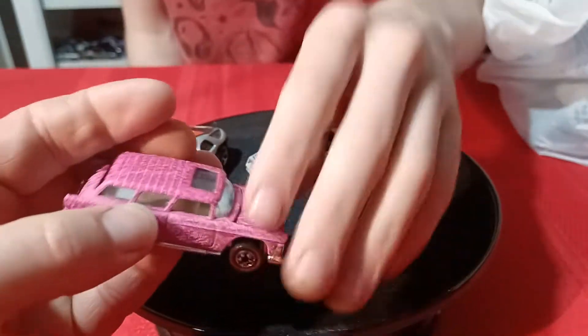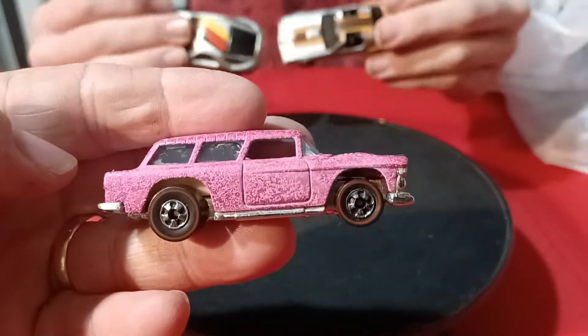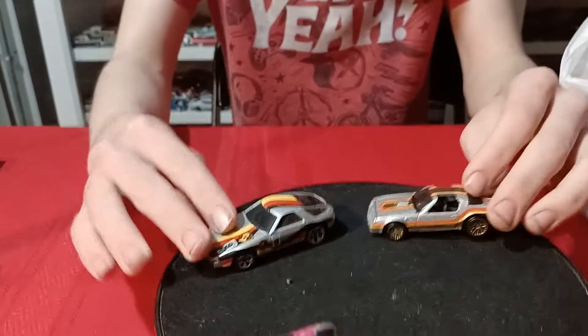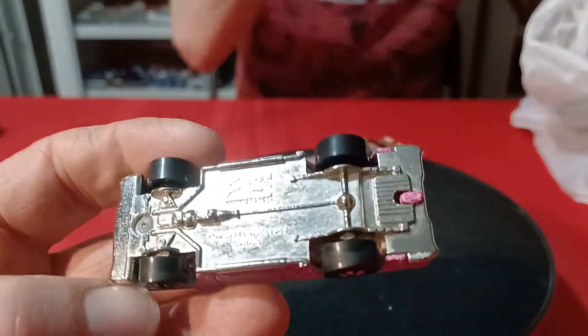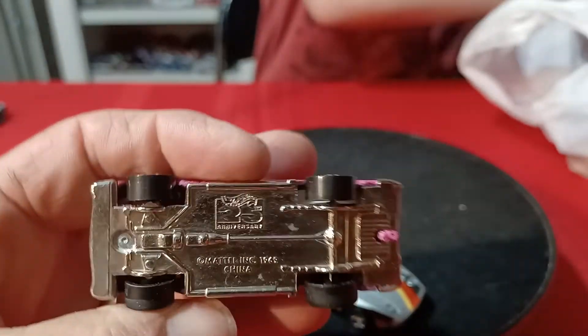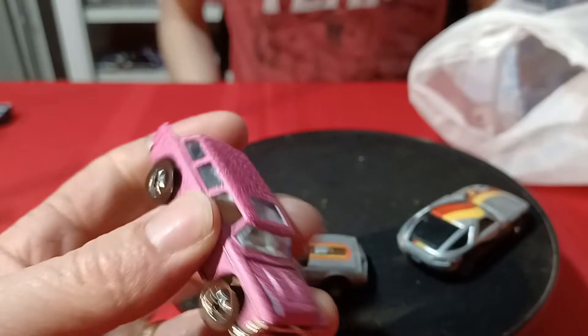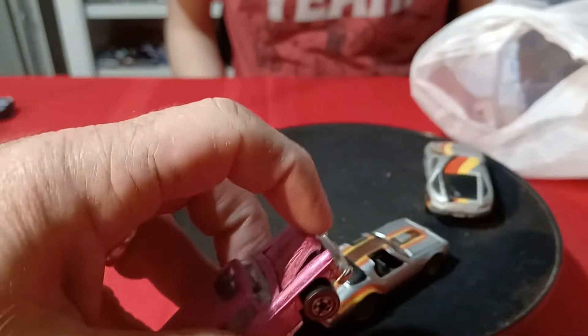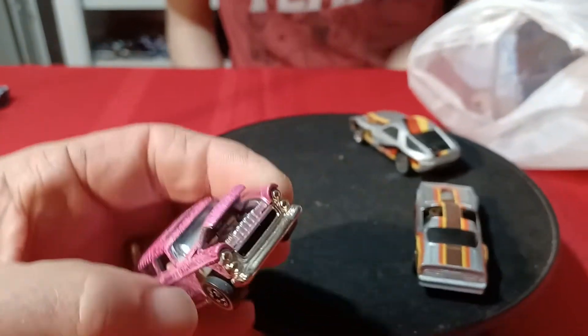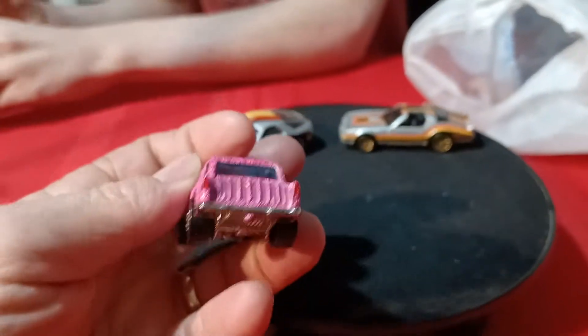And then this pink Nomad — feel that body, it's got like a roughness on it. These two cars are very similar; the paint detail is almost the same. This is like a 25th anniversary edition, but it's in pink, so it's pretty cool. It's got an opening hood. A pink one is really cool to find.